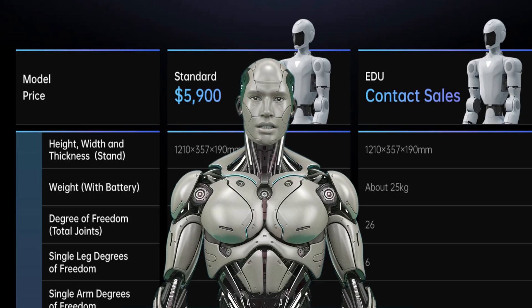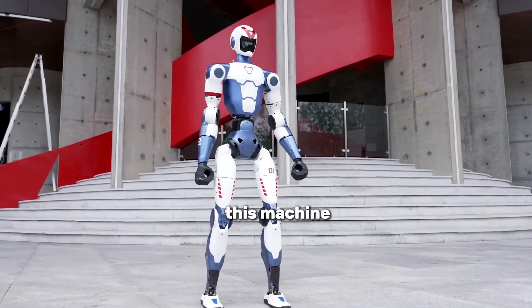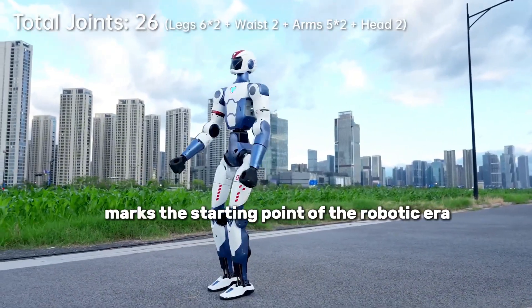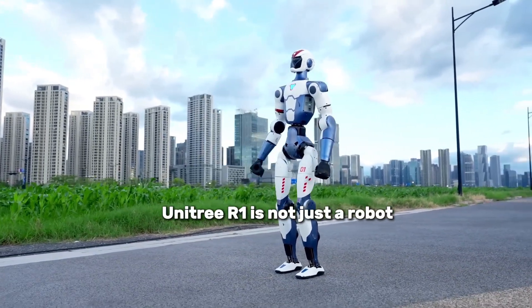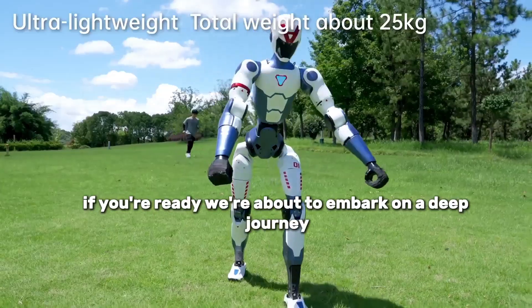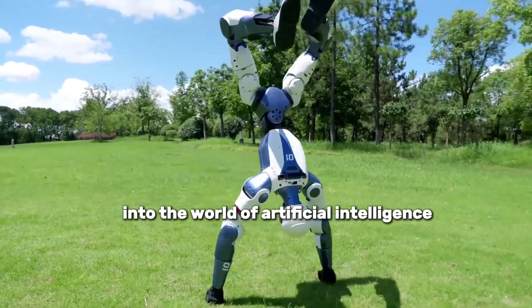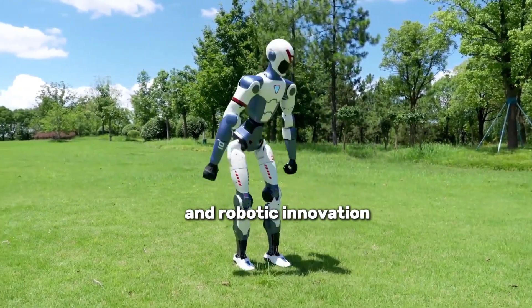It does backflips, talks, and is evolving — and is now available for order. This technology is designed not just to be watched, but to be used. Moving out of labs and into homes, this machine marks the starting point of the robotic era. Unitree R1 is not just a robot; it's a game-changing platform. We're about to embark on a deep journey into the world of artificial intelligence and robotic innovation.